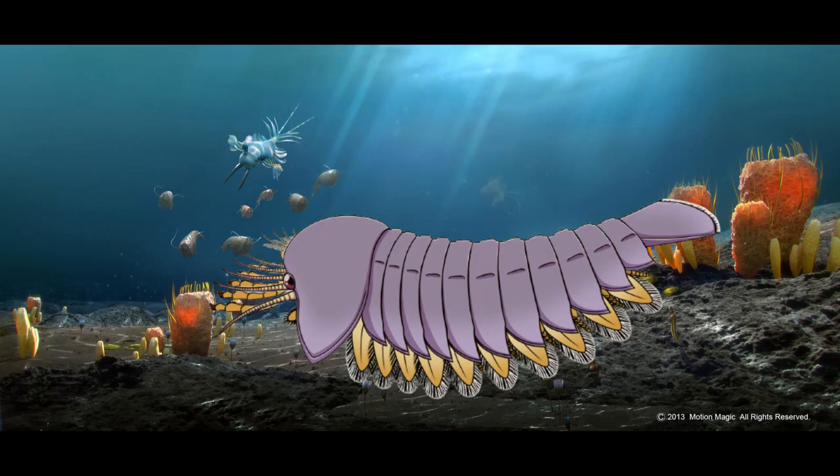The cephalic shield and tail had paddle-like edges that probably helped in swimming. The first appendage is similar to the other cephalic limbs — spiky and reduced.